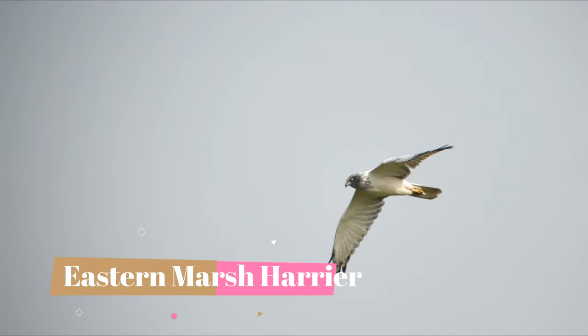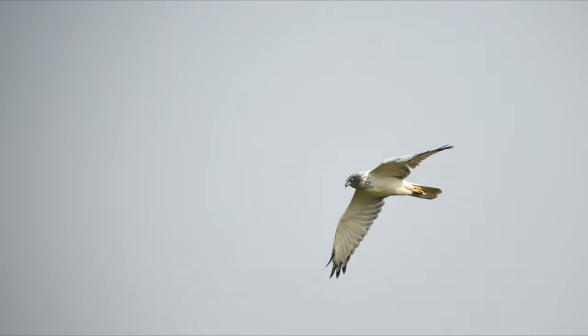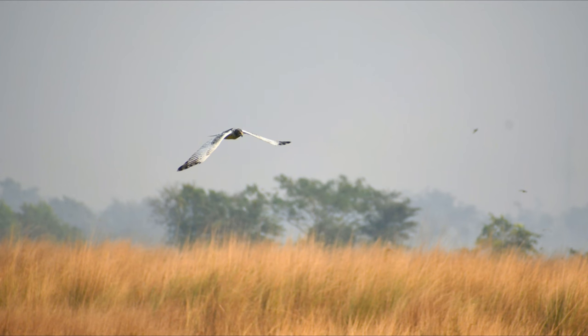I was extremely lucky to find an Eastern Marsh Harrier in this place. It is one of the most beautiful-looking harriers out there, and I was very lucky to spot one.